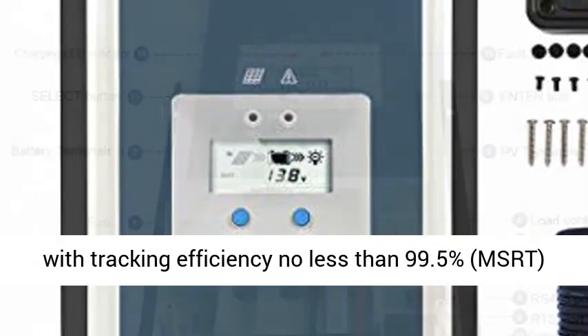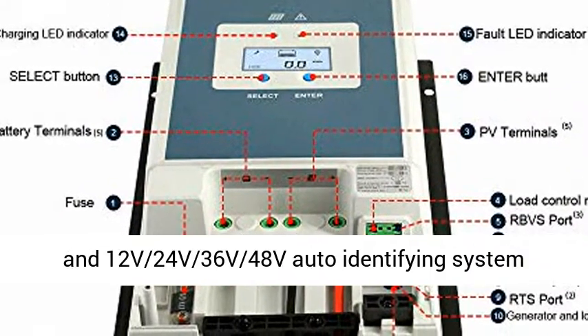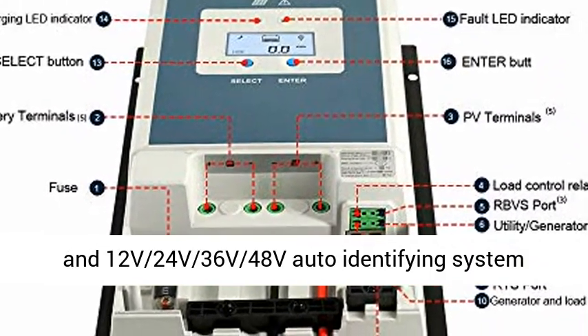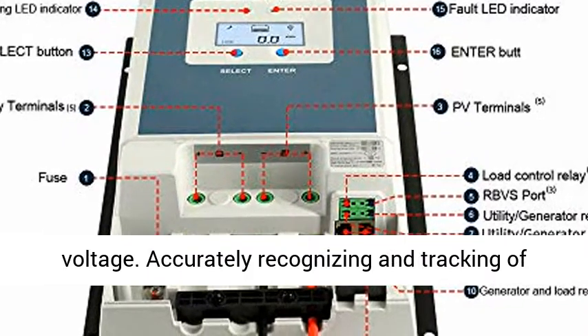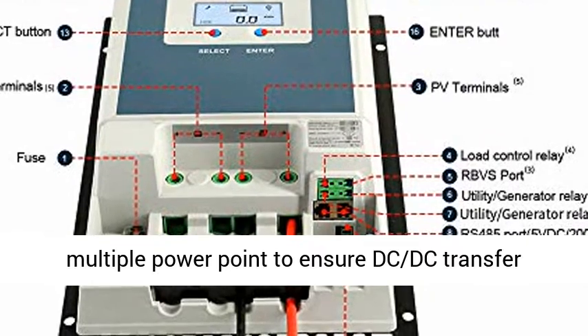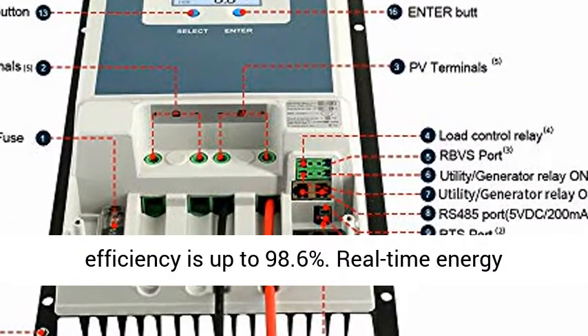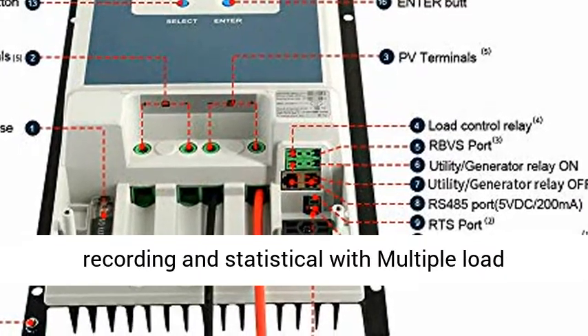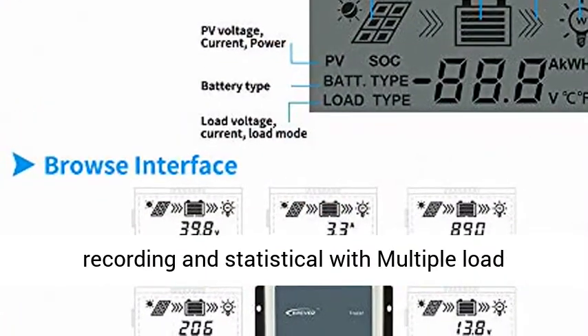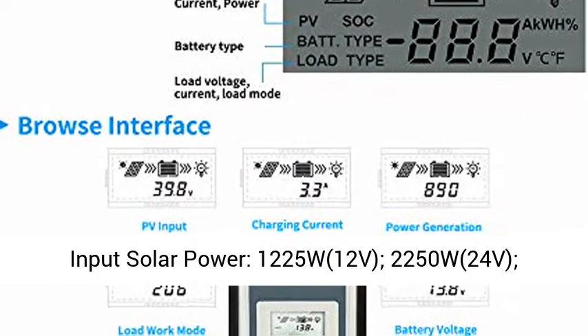Negative Ground Tracer Series MPPT Controller with tracking efficiency no less than 99.5%. Features MSRT and 12V, 24V, 36V, 48V auto-identifying system voltage. Accurately recognizes and tracks multiple power points to ensure DC-DC transfer efficiency up to 98.6%. Real-time energy recording and statistical with multiple load control modes.